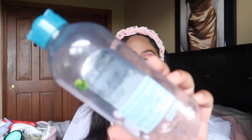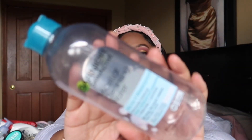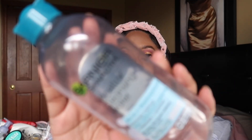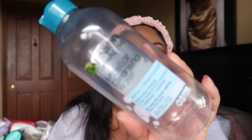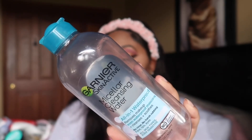I finished up the Garnier SkinActive Micellar Cleansing Water, which is what I use to take off my makeup. I don't really use cleansing balms — I put this on a cotton pad or on my makeup wipes to take my makeup off, and it has always worked for me. I will definitely always be repurchasing this. Sometimes they have buy one get one free or buy one get one half off at Ulta, which is what I usually try to do.